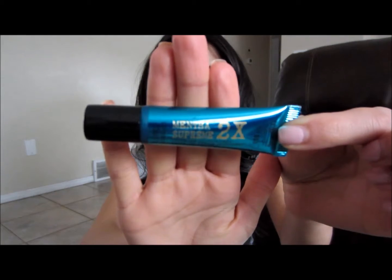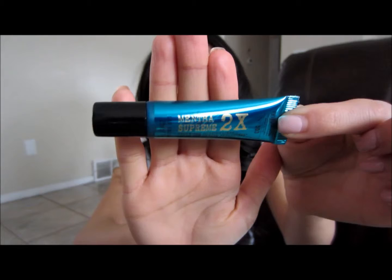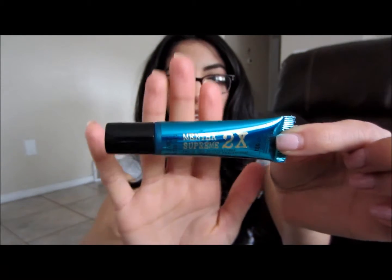The next thing is a lip gloss from Bath and Body Works. It's minty and I love minty stuff. It's amazing — I use this a lot. It lasts a really long time, like hours.